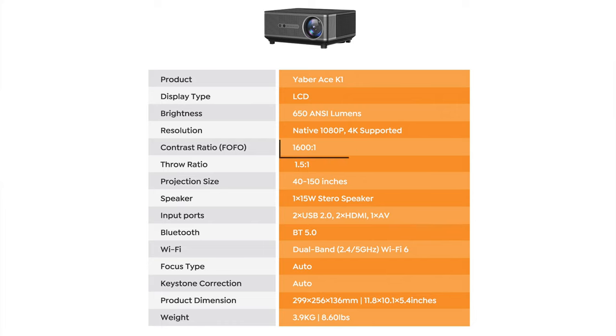This has a contrast ratio of 1600 to 1, which will really make the colors pop and be more vibrant, and it can go up to a maximum of 150 inches for the projection size. It has Bluetooth 5.0, so you can connect it to a soundbar, headphones, or anything else for the full cinematic experience. It also has Wi-Fi 6 with dual-band support — 2.4 and 5 GHz — so you can wirelessly connect from your iPhone, iPad, or other devices with very low latency.